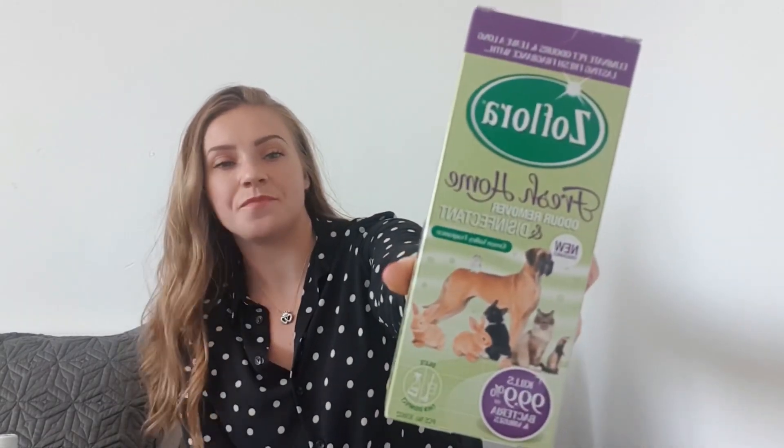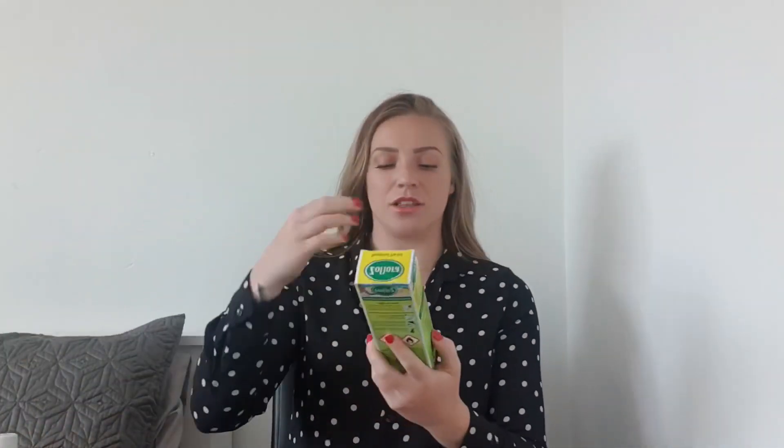I picked up some Seflora — the one I usually get, the pet-friendly version. I normally spray it on Herbie's bedding to keep things fresh. It's the Green Valley fragrance. I also finally got my hands on the Tropical Twist Seflora.